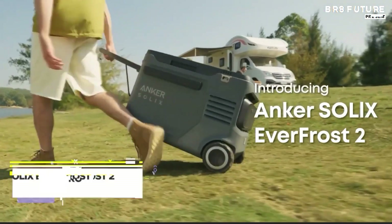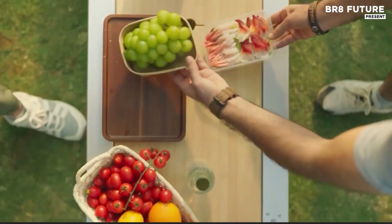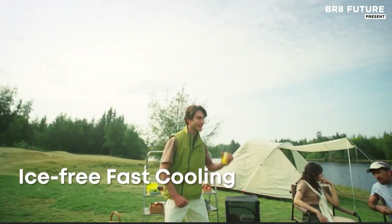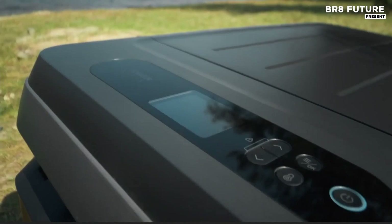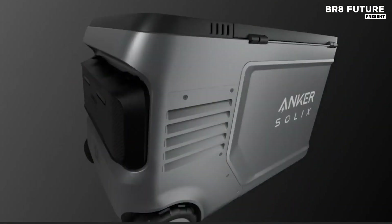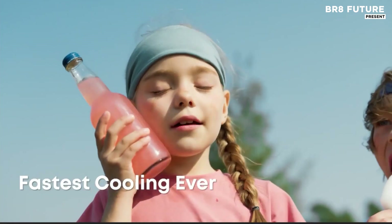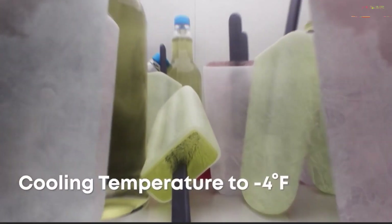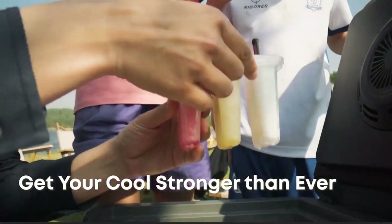Under blazing sun or beneath starlit skies, the Everfrost 240-liter electric cooler operates with rugged efficiency, making it a top-tier option for overlanders, campers, and weekend anglers. This 42-quart mobile refrigerator holds up to 54 cans and integrates a robust 288-watt-hour battery system that runs quietly and steadily, keeping contents chilled between negative 4 degrees Fahrenheit and 68 degrees.